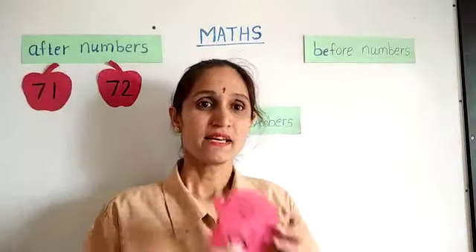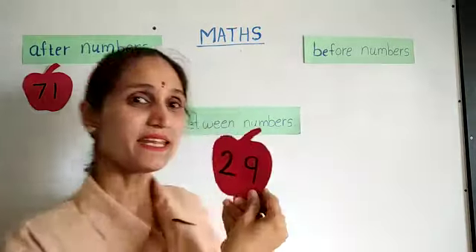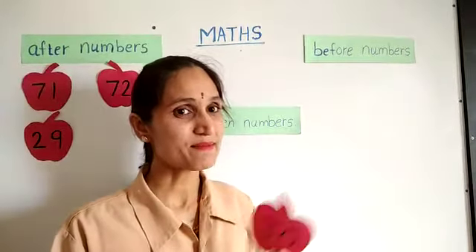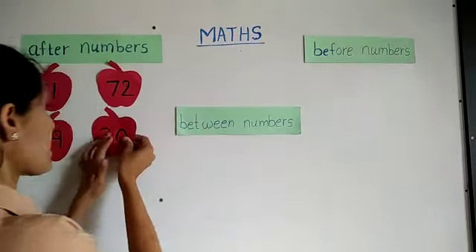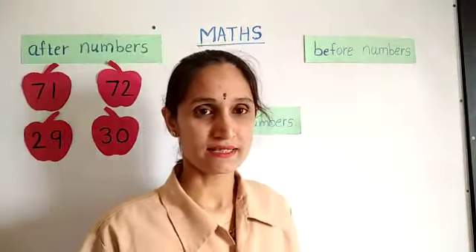Now I have one more card. Can you guess which number it is? 29. Good job. So I will put this number here. Which number comes after 29? 30. Very good. So after 29, 30 comes.